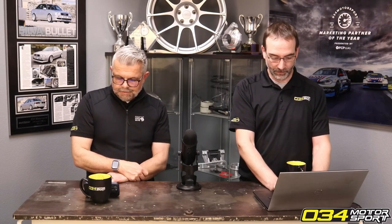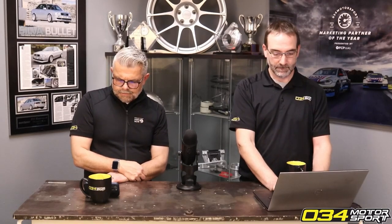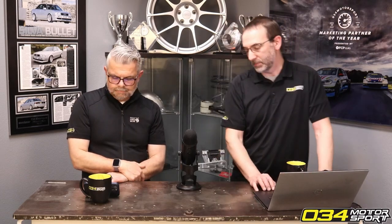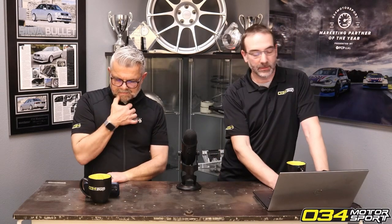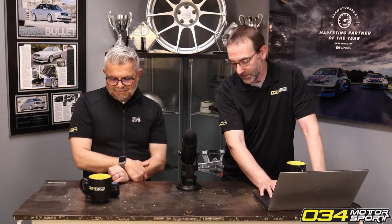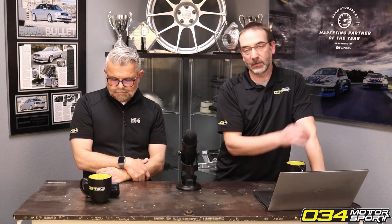Does an upgraded intercooler on the B9 negatively affect coolant temperatures, or are you seeing oil temp issues after installing an intercooler? Everything's compromised — if you've got more heat exchangers and more airflow blockers in front of radiators, there are compromises on the other side. That said, it still wouldn't be better to run a factory intercooler. You've got to pick your battles — overall it's still a net gain with a bigger intercooler, but the rest of the systems are then behind it.